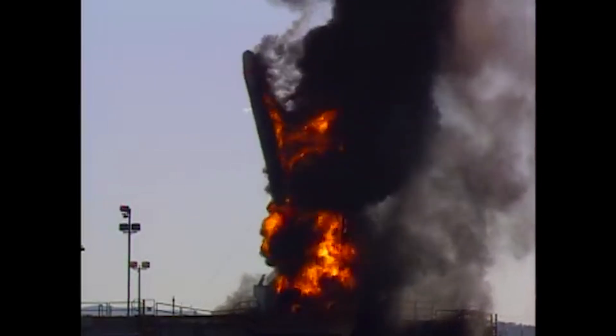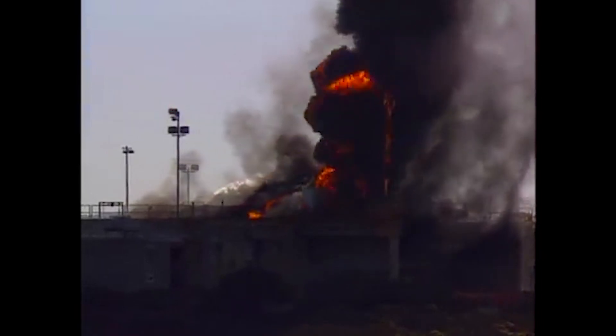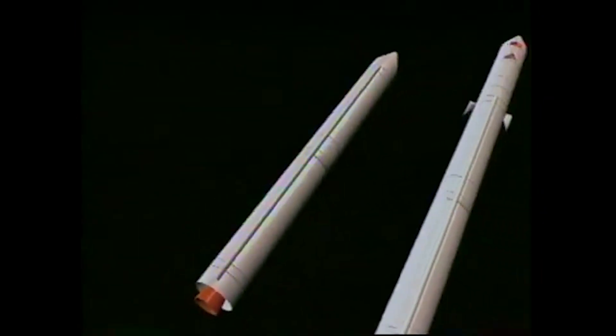Luckily, minimal damage was done to the pad and booster. The parashield was recovered, along with most of the avionics. After the SET 1 failure, AMROC redesigned their launch vehicle, which was renamed to Aquila.